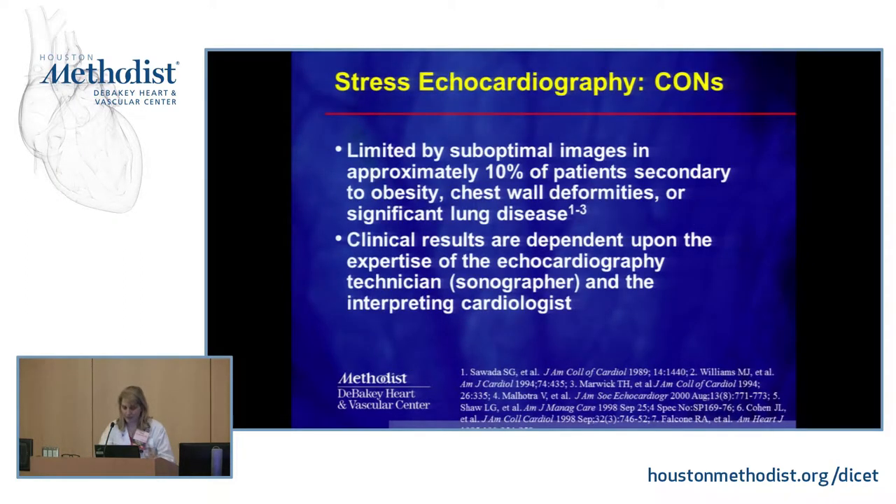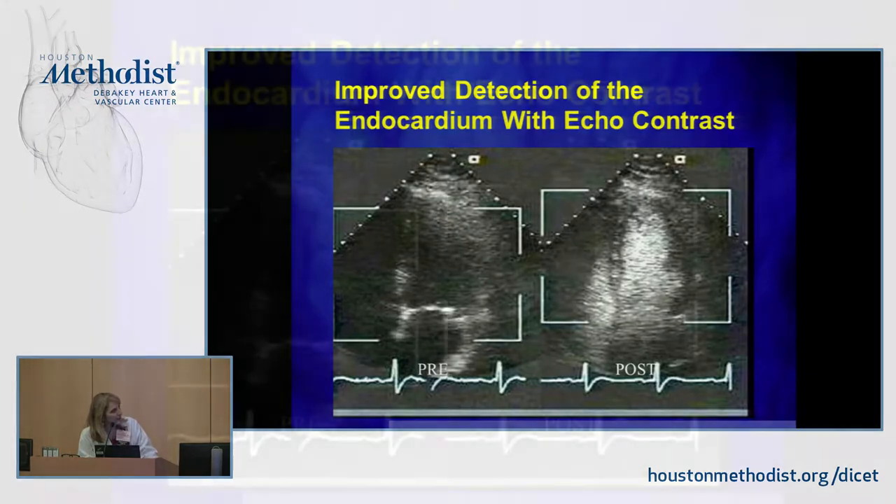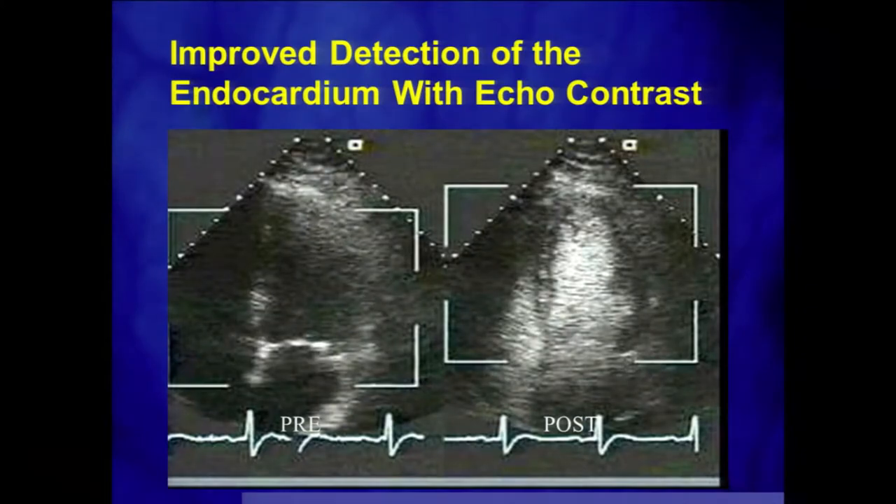There are limitations with stress echo. Sometimes patients have poor image quality — this happens in about 10% of cases — due to lung issues or large breasts. Results also depend heavily on the sonographer's ability to get good images and on the cardiologist's training and whether it's a high- or low-volume lab. When you can't see much of anything on the image, giving contrast allows you to visualize the muscle and assess thickening with exercise.